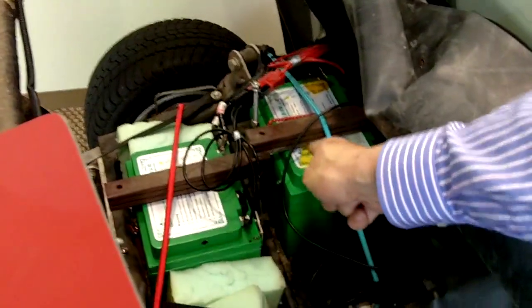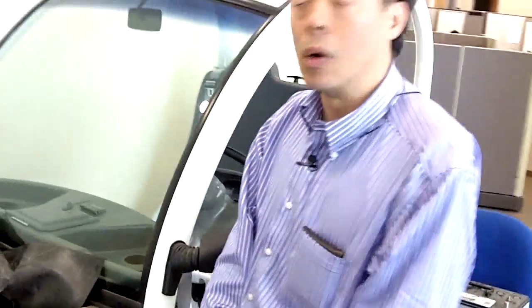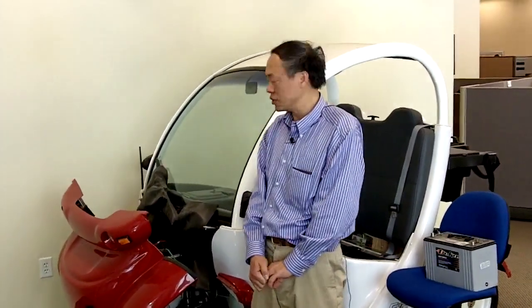Let's look at these lithium-ion phosphate batteries. They hold about half a kilowatt hour of energy and the voltage is 38.6 volts. Altogether, the 10 batteries would give you 5 kilowatt hours of energy being stored.